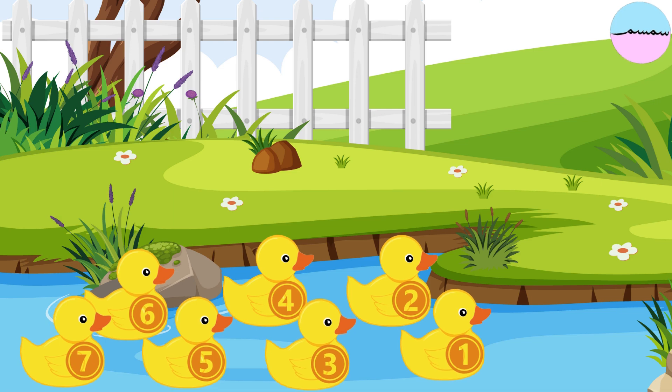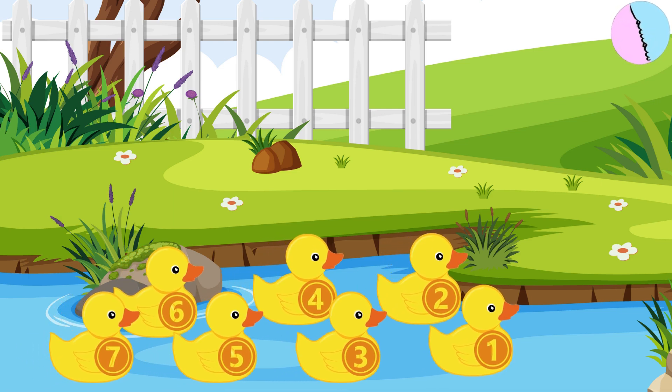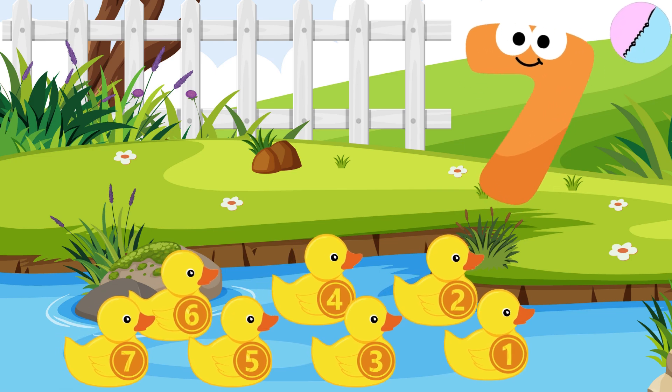There are seven little ducks. One, two, three, four, five, six, seven. Seven comes after six.